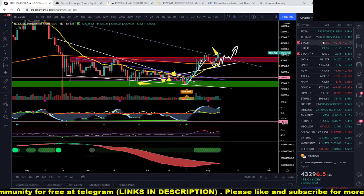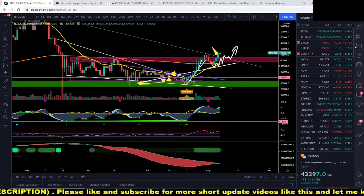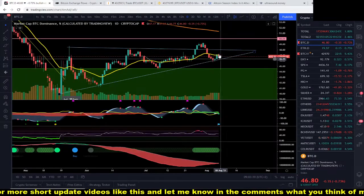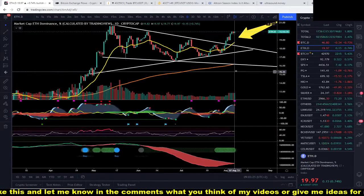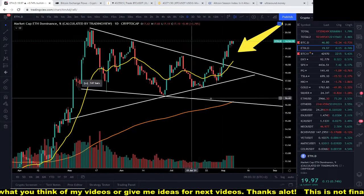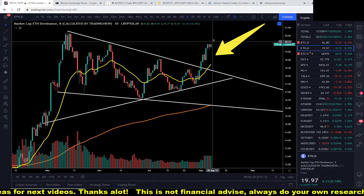Let's check out the total market cap — it's up 1.80%. The total market excluding Bitcoin is up 2.5%, which means bitcoin dominance should go down, and as you can see it is dropping slightly. The Ethereum dominance is still pushing to the upside — it broke out of this triangle or falling wedge and is really trying to push higher.